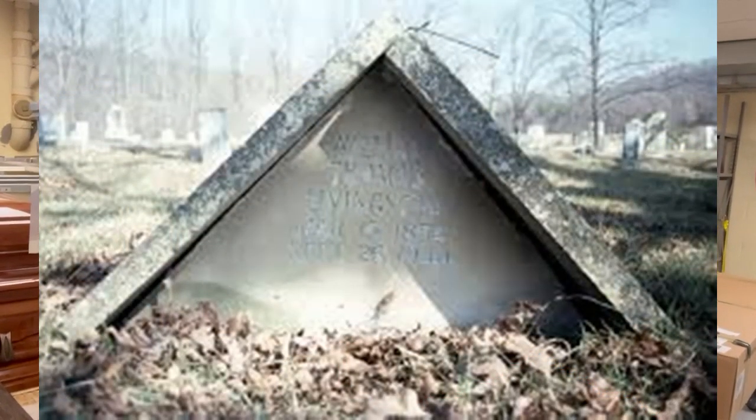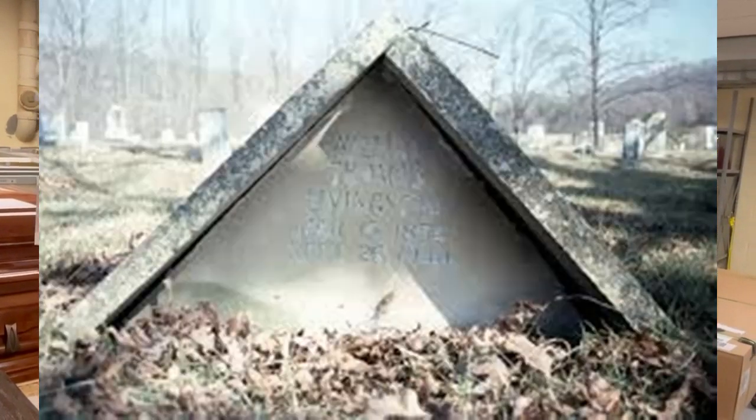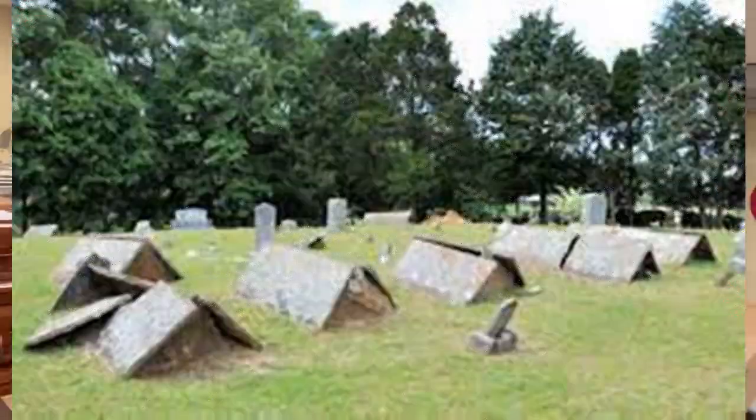Back in the 1800s, graves used to cave in over time as the box that the person was in decomposed. Down in the Cumberland area in Tennessee, which also stretches into some of Arkansas, you will find these cemeteries that have tent graves. The tent grave is two pieces of material that have been positioned on each other so they create a tent over the grave.